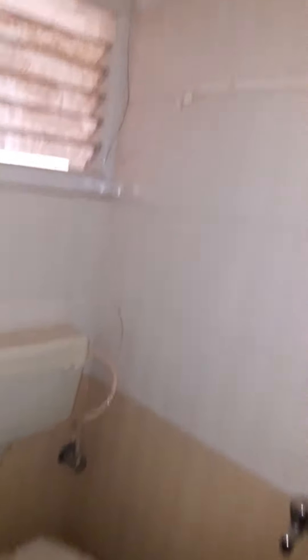To the left is the master bedroom, which has a cupboard. You also get a bed with a mattress. This is the attached toilet.